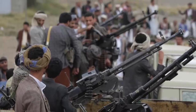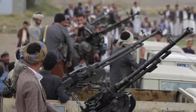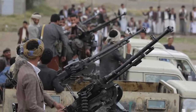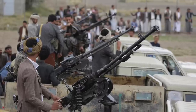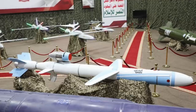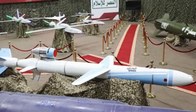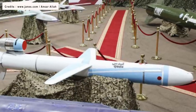A few days earlier, Abdel Melek al-Houthi, the rebel group's leader, warned the United States against intervening in the ongoing conflict between Israel and Hamas. The Houthis have also been releasing video footage claiming to depict the launch of cruise missiles and drones aimed at Israeli targets. The group is known to possess advancing long-range strike capabilities, such as the Quds series of land-attack cruise missiles, thought to be provided by Iran.